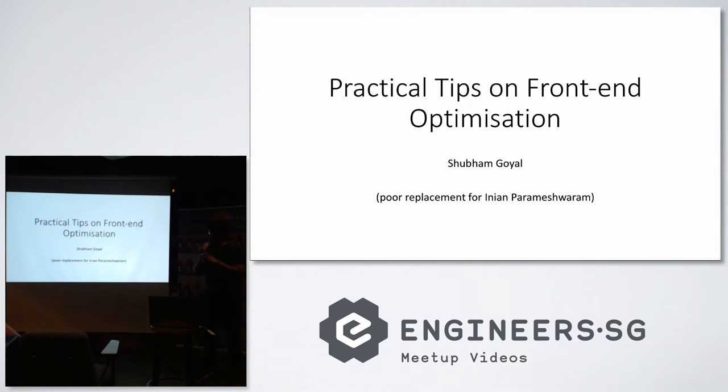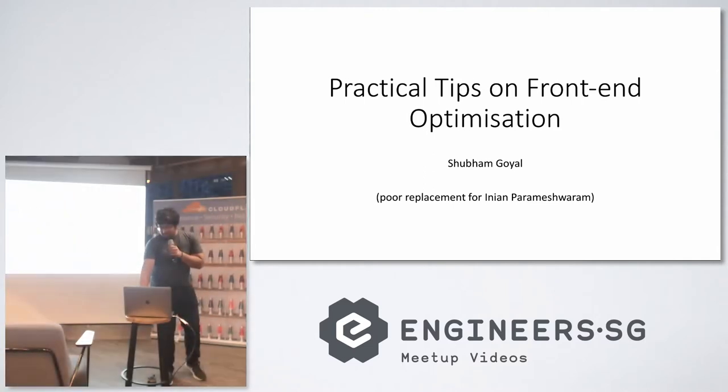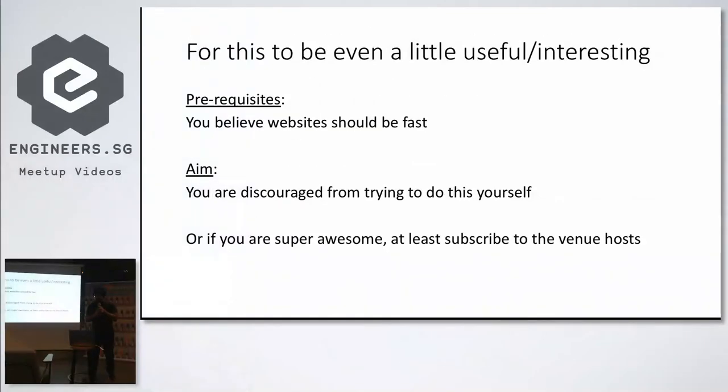Hello. If you came here expecting to hear Indian's talk, you'll be disappointed. He bailed out and left it on me. Yesterday when I was asking Seb, he said it will be a small group, so thank you for turning up in large numbers. I just found out five minutes ago it's being recorded. Thanks for the encouragement.